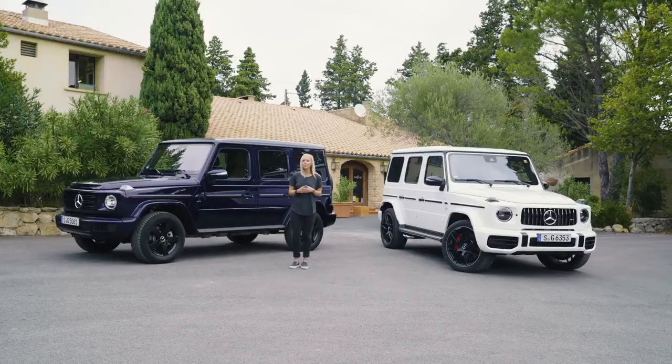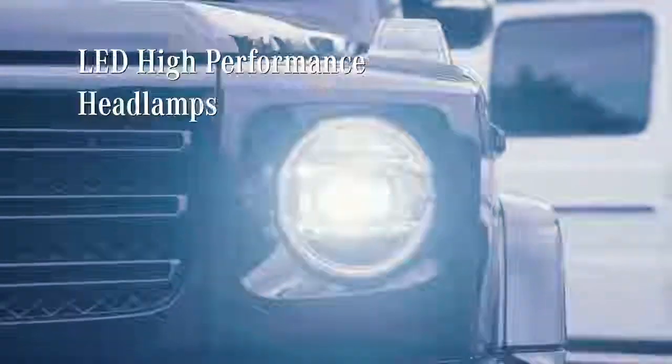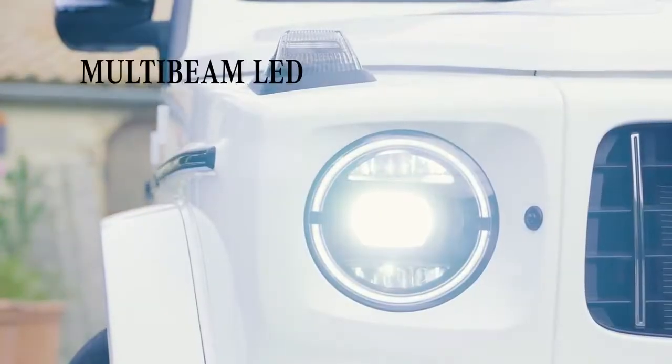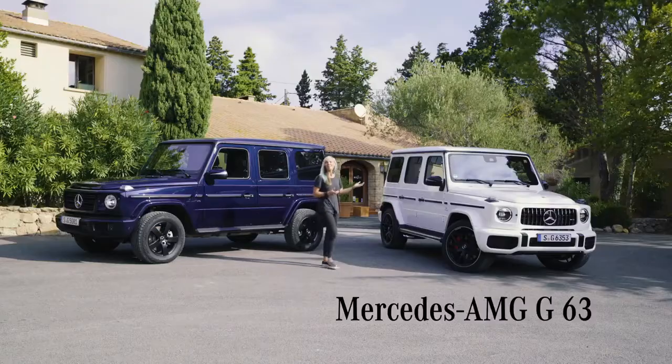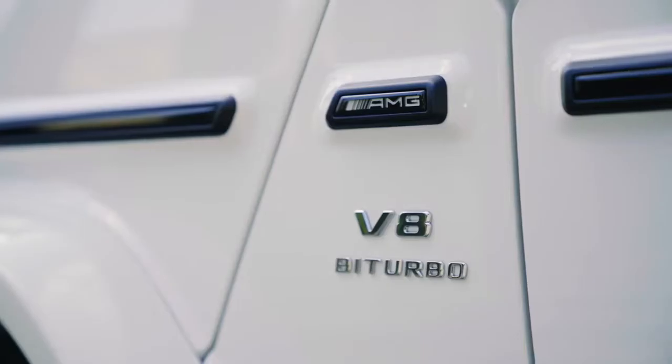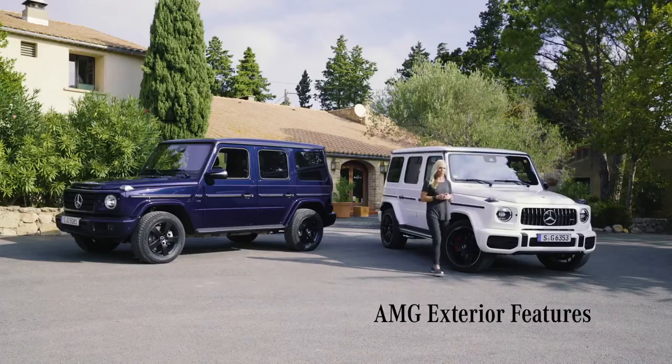But the new generation also features great innovative elements, such as new LED headlamp technology, optionally multi-beam LED headlamps, and Mercedes is also offering a new variety of rims. And now the AMG, where the German engineers have created a hardcore version of the G-Class — bigger, stronger, and even cooler.